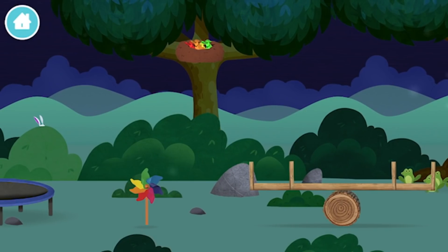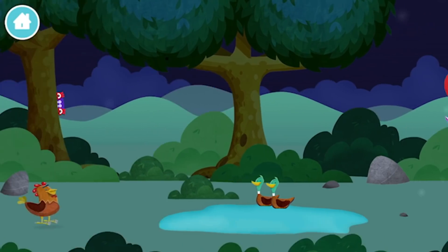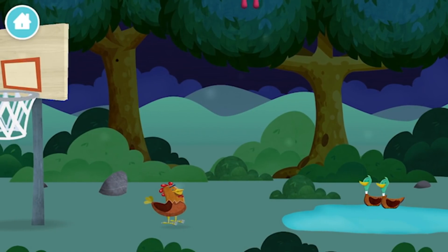Full birds in a nest! A windmill! Three rabbits balancing on each other's — a balloon! You found one!